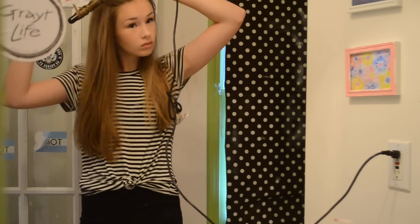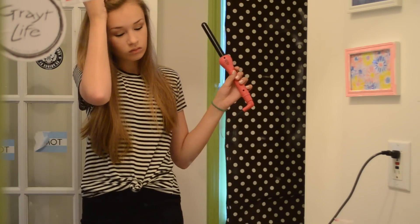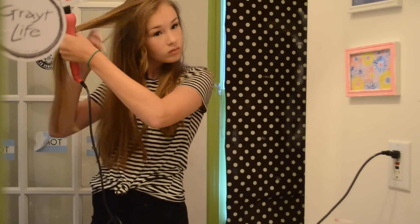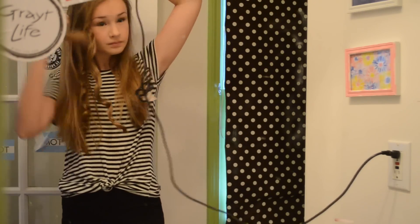Now I'm curling my hair. I didn't record the whole time because I was seriously running out of time, but you guys probably know how to curl your hair. I'm using the Jose Eber wand, just taking regular sections and curling.